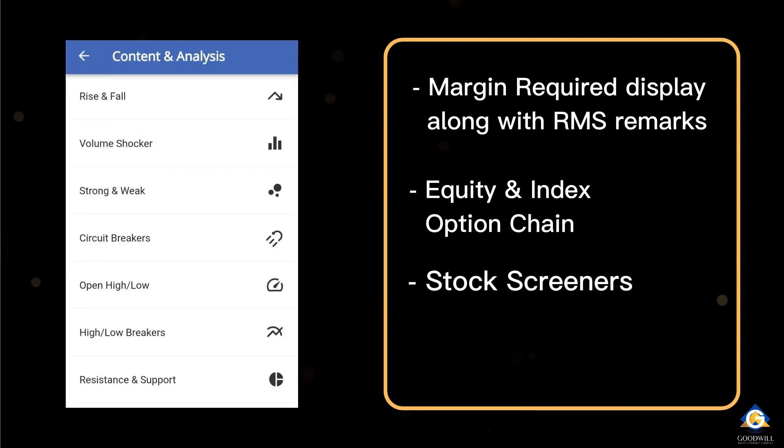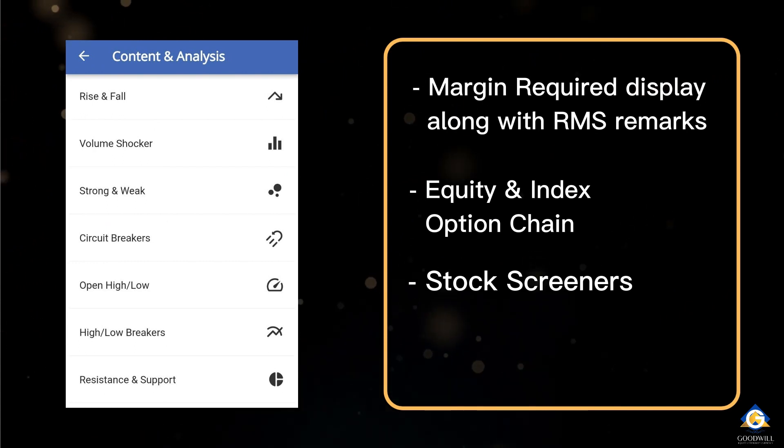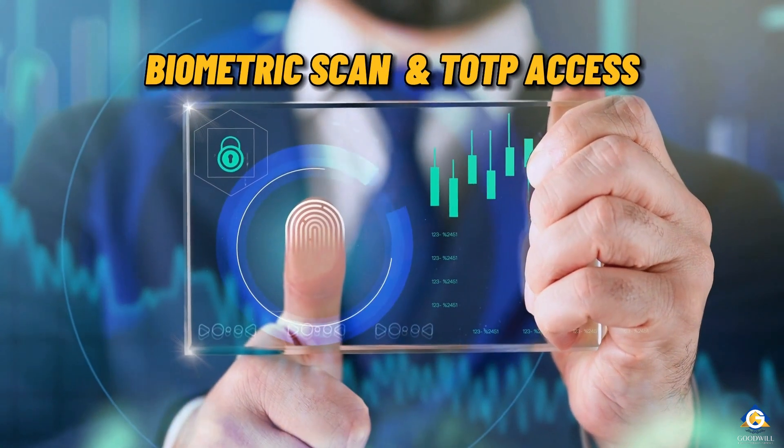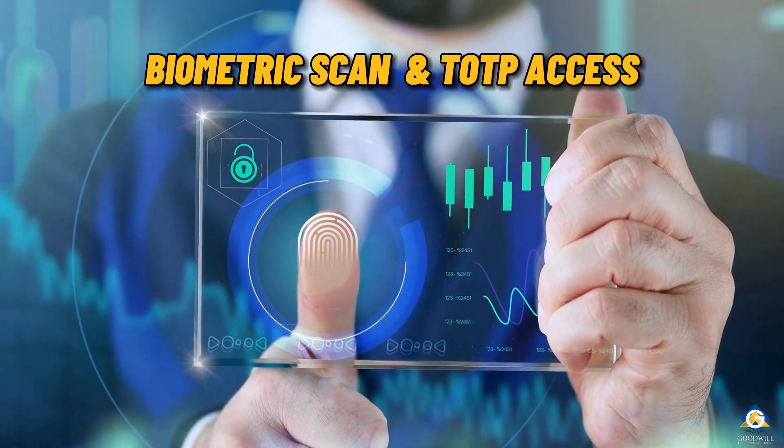The newer version is also loaded with screeners and scanners for filtering out stocks, a real-time portfolio watch, and all of this is secured by our new biometric scan and TOTP access for quick login.